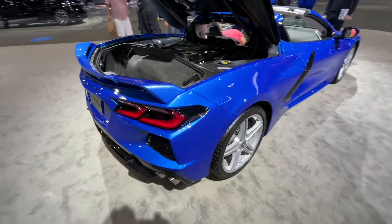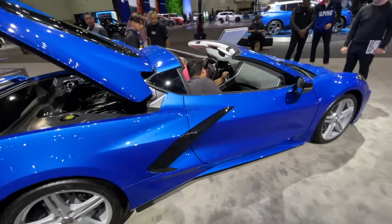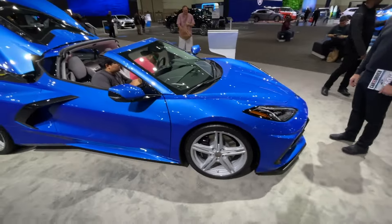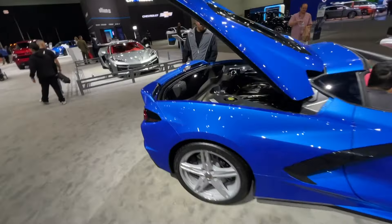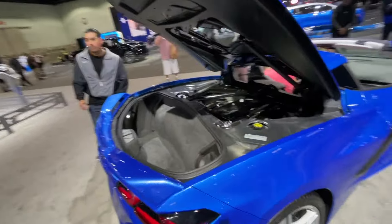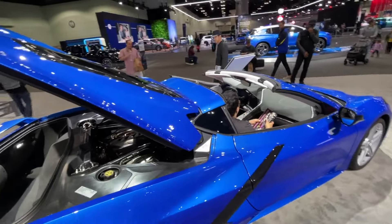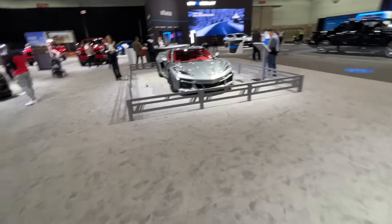Beautiful blue paint. This is just straight-up Chevy, man. It's not the most impressive color combo I've seen, but it's great. It's got the Targa roof, so you still have that — you get the wind in your hair, or on your head in some people's cases. And that's cool.